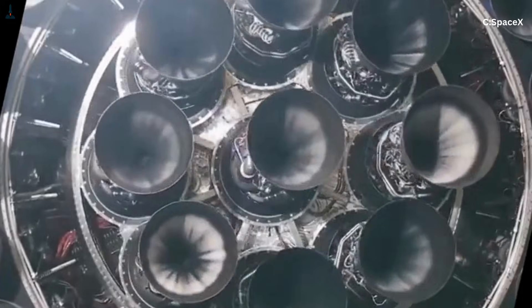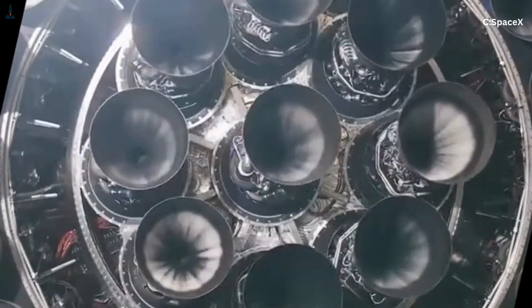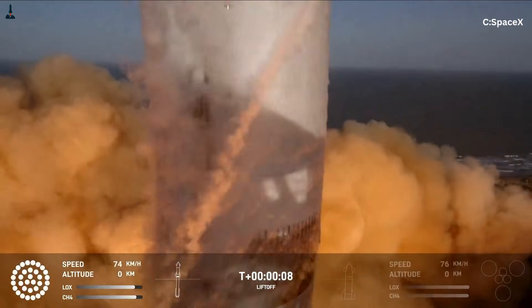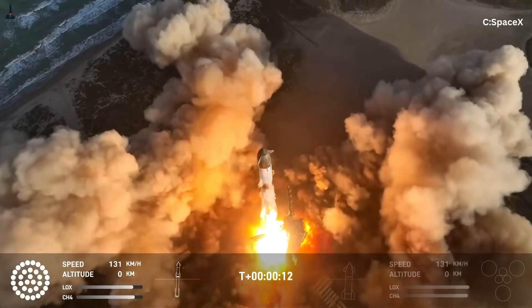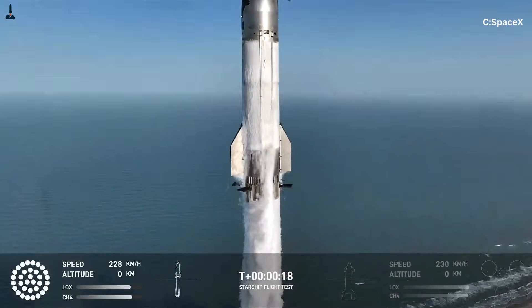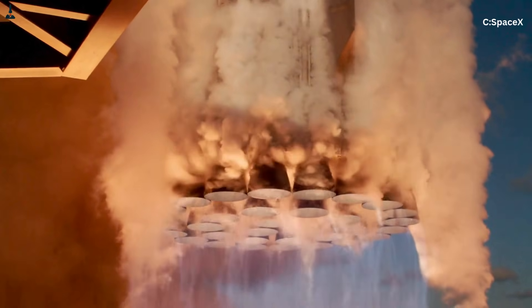Let's start at the exact moment of ignition. At T-Zero, all 33 Raptor engines come alive together. Each one produces roughly 230 tons of thrust at sea level, and in total the booster unleashes more than 7,600 tons — that's about 16.7 million pounds of force, more than any rocket ever flown before.